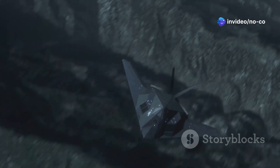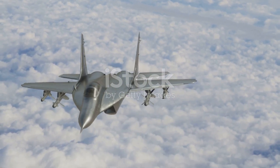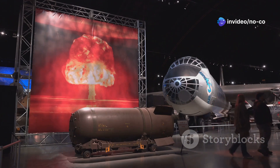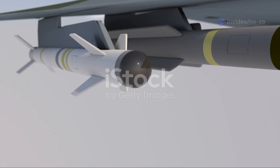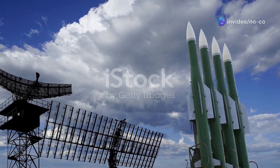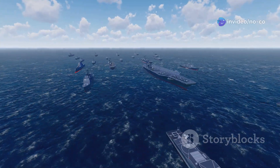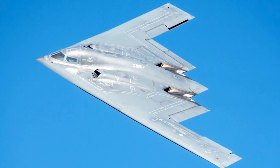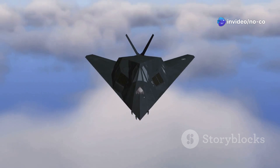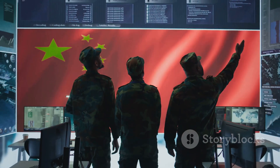Stealth is essential, but without firepower it's useless. The H-20 packs a serious punch, capable of carrying a variety of advanced weapons. Its internal bomb bay can house both conventional and nuclear bombs, giving China a wide range of strike options. The H-20 can also carry long-range cruise missiles capable of hitting targets thousands of miles away, equipped with conventional or nuclear warheads. Imagine a single aircraft that can take out an entire aircraft carrier battle group from a safe distance — that's the power of the H-20.